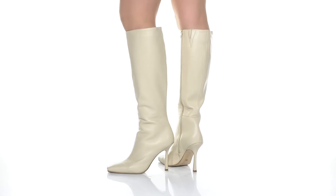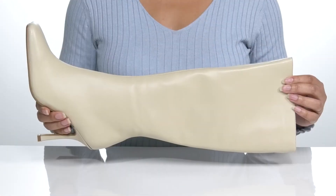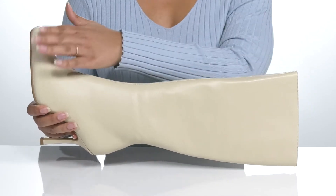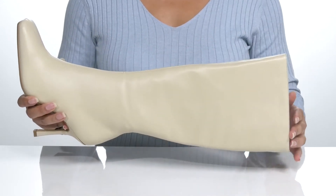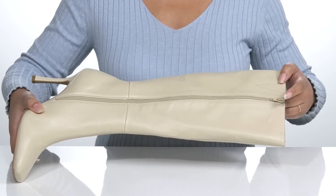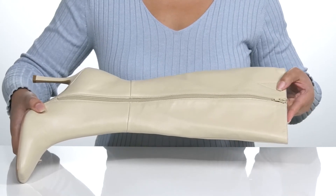Havana ooh la la is what they'll say when they see you in these cute boots by Tony Bianco. They feature a leather upper with a square toe silhouette. There is a wide open collar with a stretch panel on the opposite side for easy slip-on and a zipper closure for easy on and off.